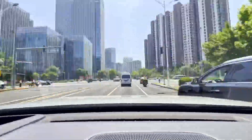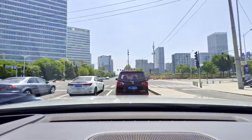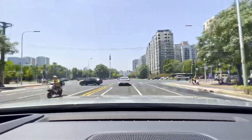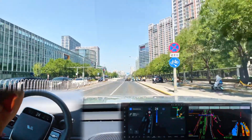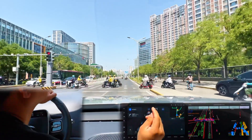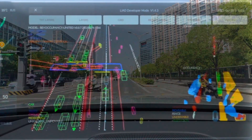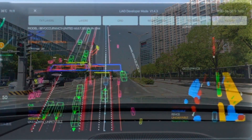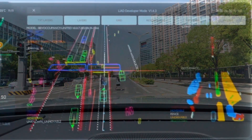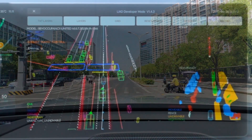Let's look at a few things that happened along the drive to show not only what the NOA system does, but also some of the difficulties on Chinese local roads. As we pull up to a pedestrian crossing, you can see in the engineering screen the NOA trying to predict all of the mopeds and pedestrians' intended travel paths — shown as red lines on the screen. If the car was driving and one of those red lines intersected its white line, then the car would come to a stop.